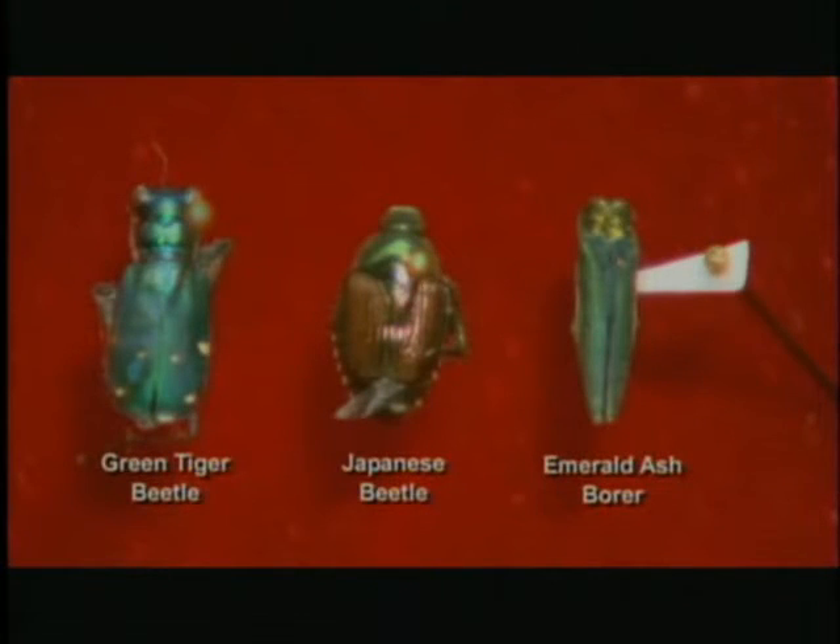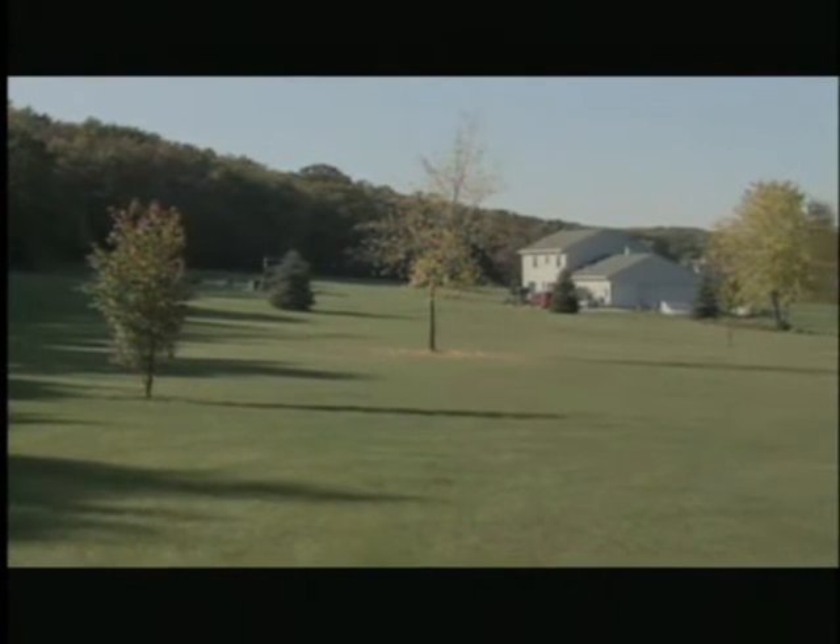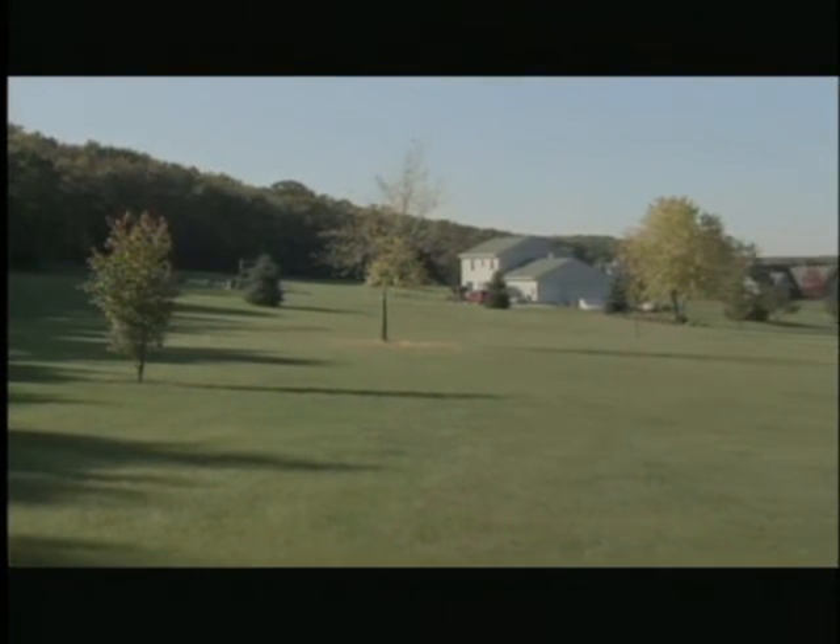There are lots of other beetles in Wisconsin that are also small, shiny, and green, and they can easily be mistaken for EAB. Two of the most common are the green tiger beetle and the Japanese beetle. Like the emerald ash borer, the tiger beetle is also small, shiny, and green, but it has six small white dots along the edge of its backside, and its body has two distinct parts — unlike the narrow bullet shape of the emerald ash borer. The tiger beetle is common throughout Wisconsin, often seen in sunny areas whether there are ash trees around or not.